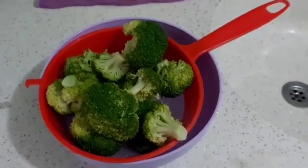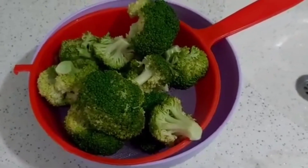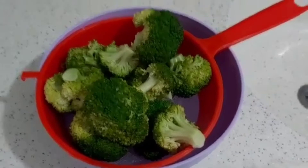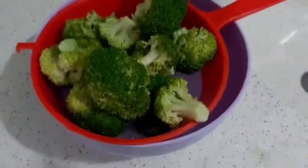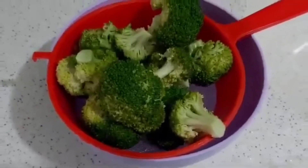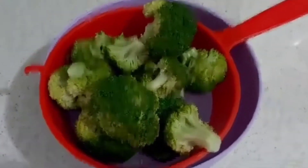Hello everyone, Assalamu Alaikum and welcome back to my channel. Ramadan Mubarak to all my Muslim fellows. During Ramadan we all want to try healthy food, so today I am here to share one of the easiest broccoli recipes.